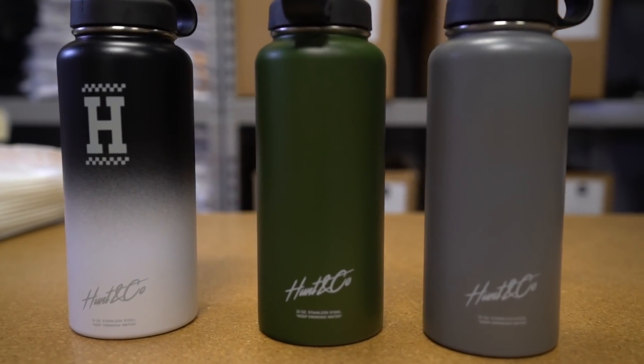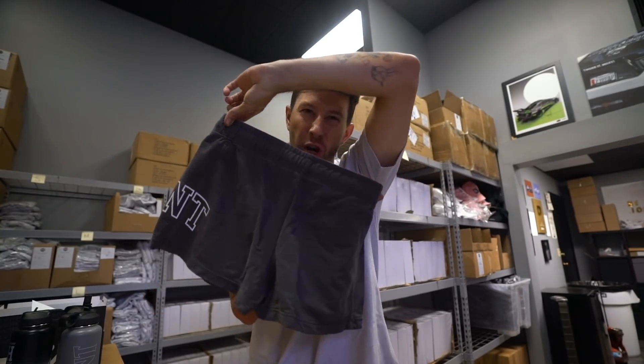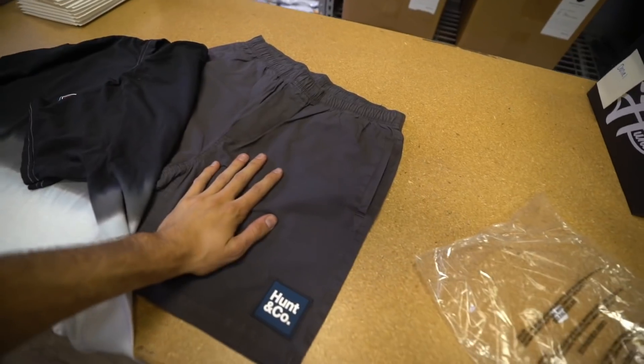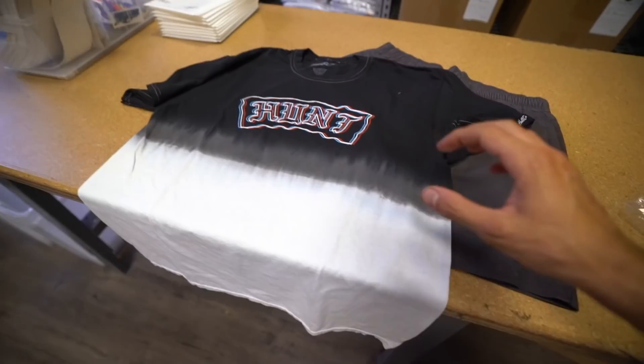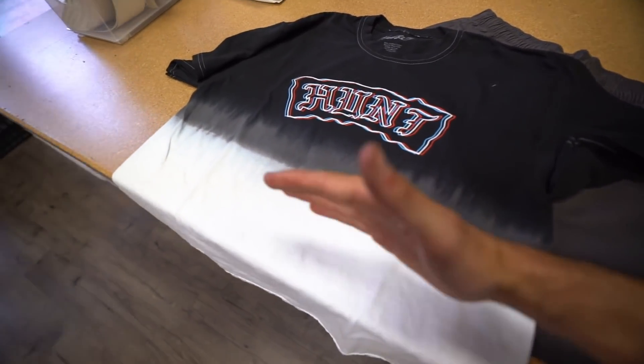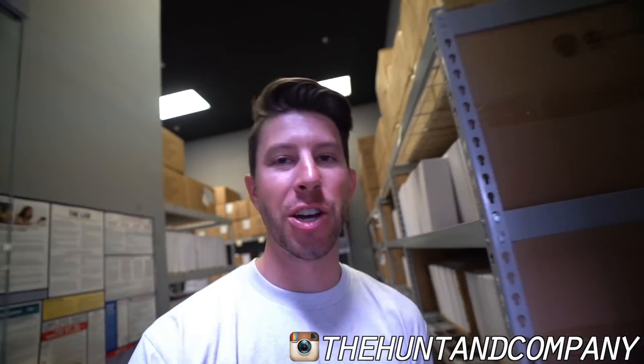We have two new pairs of shorts in heather gray and black, plus matching options for the ladies in darker gray. Bathing suits from last year are back in darker gray with the new rubber patch. Three new t-shirts are dropping too — including half-drip tie-dyes that go from white to black, available in tank top and t-shirt form. There's also a red-to-black tank and two more t-shirts including the Hunt Bolt design. And we're adding five to seven new jet tags. All dropping July 31st at thehuntingcompany.com — go live at 9 AM Pacific.